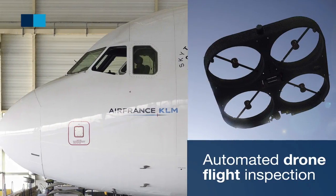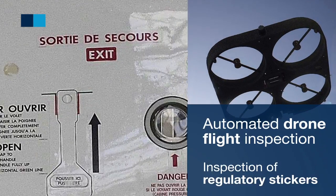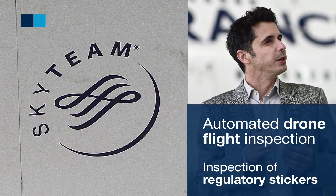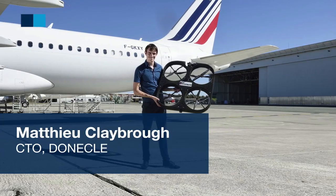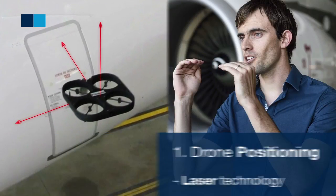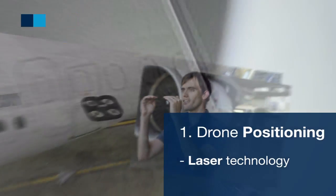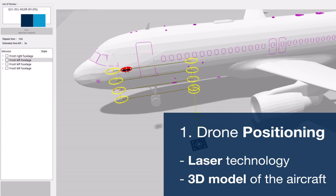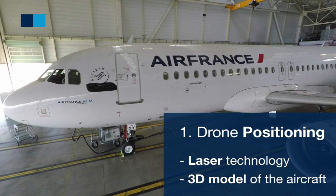One use of this type of solution is the inspection of regulatory stickers on the aircraft fuselage. The drone uses laser technology to position itself relative to the aircraft. We load the 3D model of the aircraft on the drone, and using the laser scanners, the drone can autonomously navigate around the aircraft.